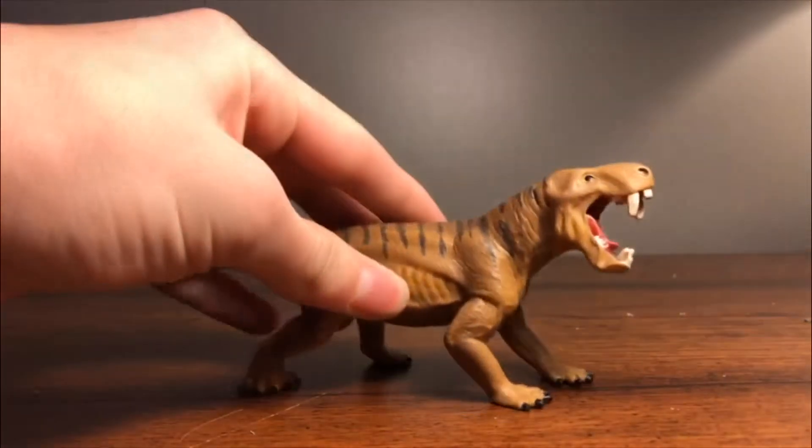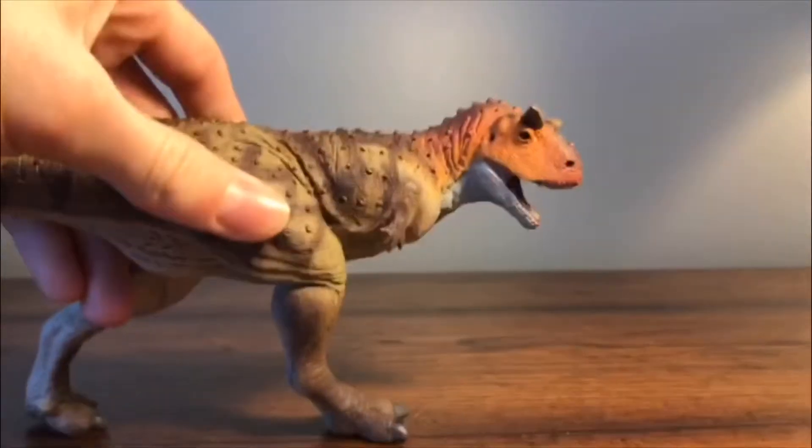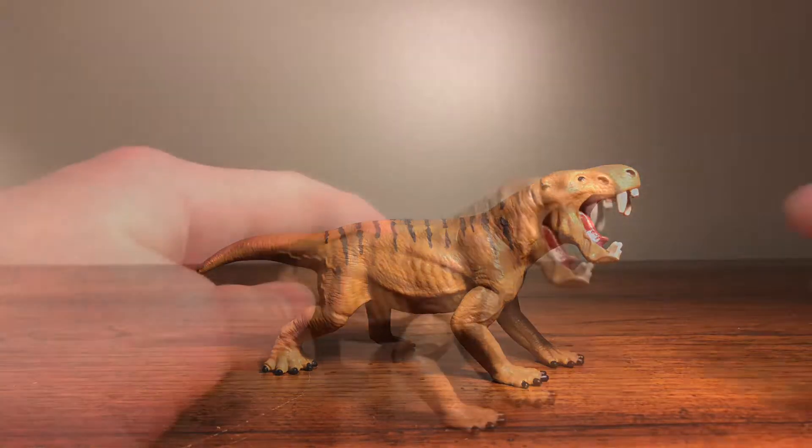What's going on guys, this is Paleo Peachy and today we're reviewing the Schleich 2018 Dinogorgon. Dinogorgon, which means terrible gorgon, named after the Greek monsters that turned people to stone, was a genus of gorgonopsid that lived in South Africa and Tanzania during the late Permian. It was discovered by Robert Broome in 1936 and it grew up to 6.6 feet in length.